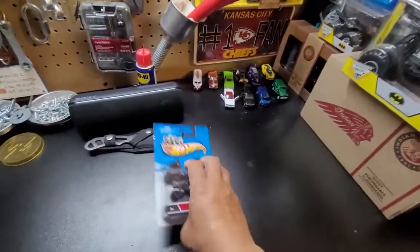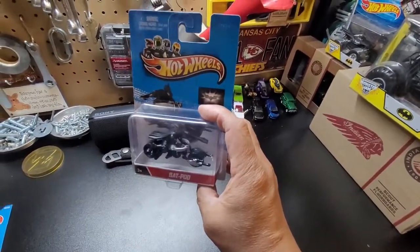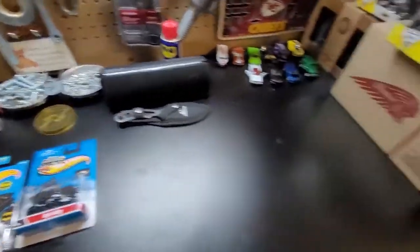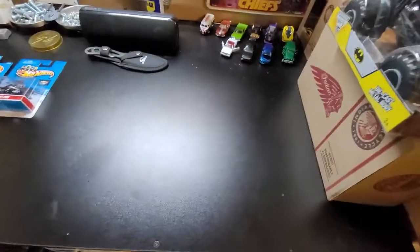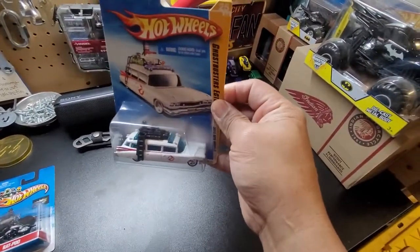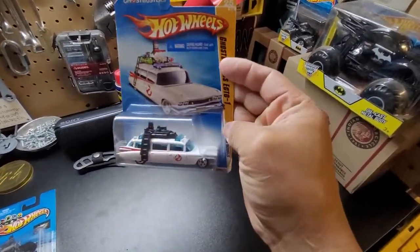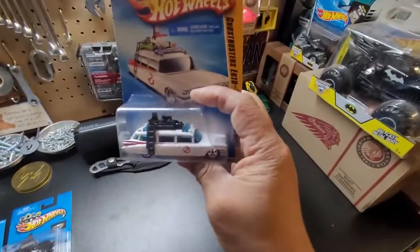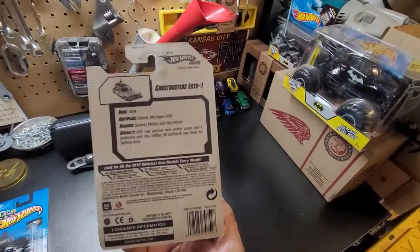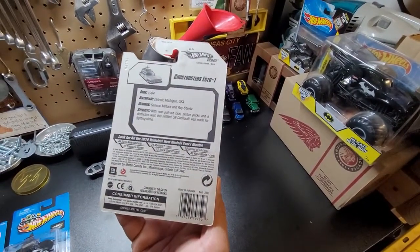I'm so excited about these vehicles I'm showing you guys because they're regarding movies — they're hard to come by. And the next one — Ecto-1! This is Ecto-1. If you remember, I have some Ghostbusters posted, ladies and gentlemen. This Ecto-1 I got — I think this one is 2010.